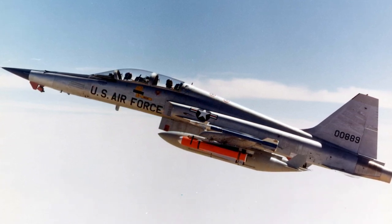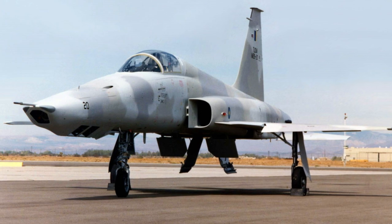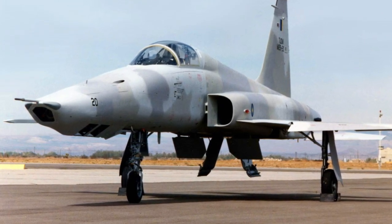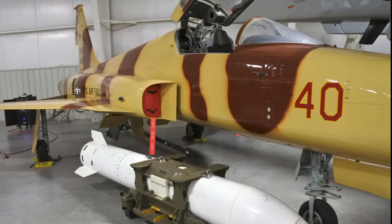The F-5F was slightly longer and combat capable. A reconnaissance version, the RF-5E Tiger Eye, with a sensor package in the nose, was also offered. The F-5E eventually received the official name Tiger II.